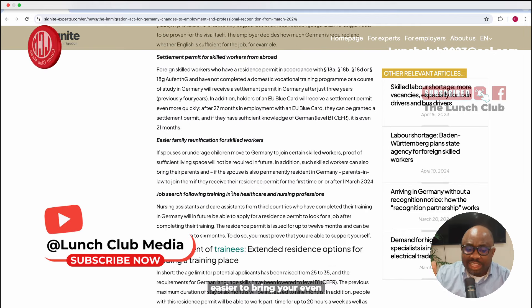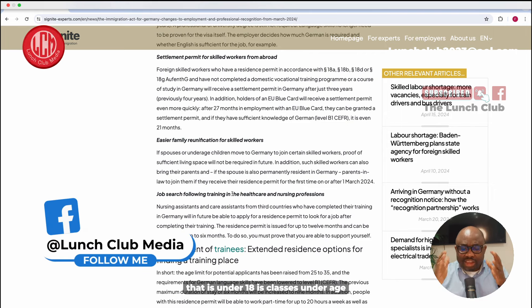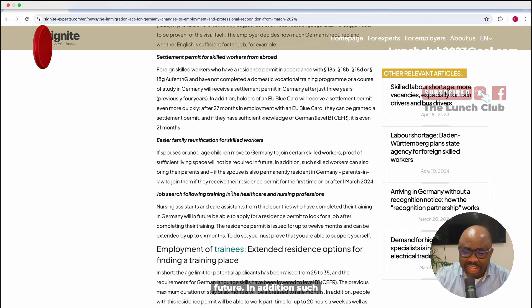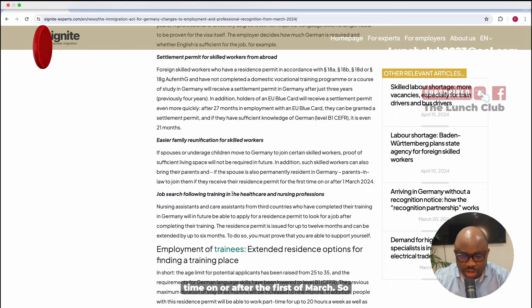The fifth update is easier family unification for skilled workers. Children under 18 can move to Germany to join certain skilled workers, and proof of sufficient living space will not be required in the future. Such skilled workers can also bring their parents, and if the spouse is also permanently resident in Germany, parents-in-law can join them — provided they receive their resident permit for the first time on or after the 1st of March.